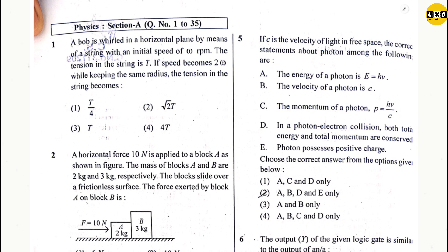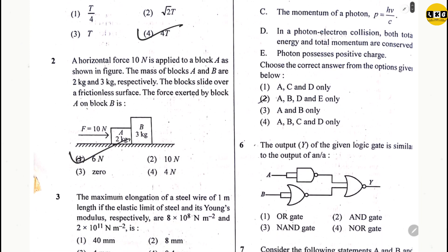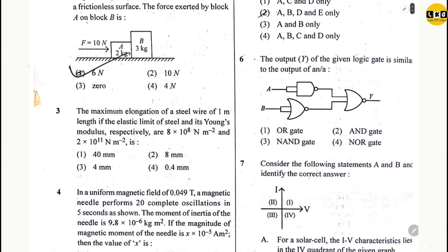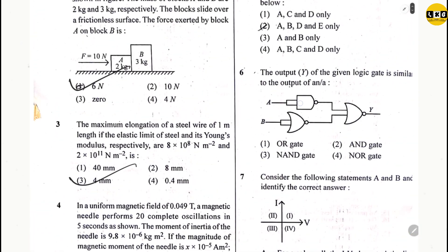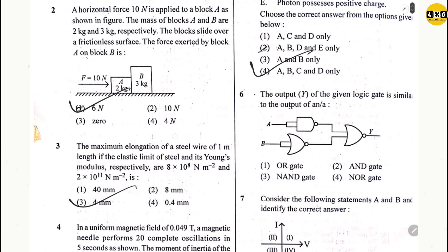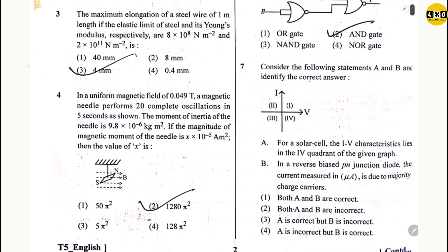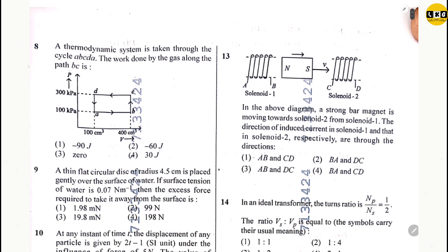Question 1: option 4. Question 2: option 1. Question 3: option 3. Question 4: option 2. Question 5: option 4. Question 6: option 2. Question 7: option 3. Question 8: option 3.